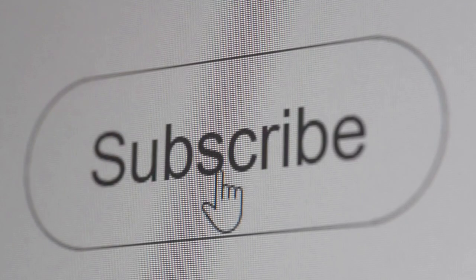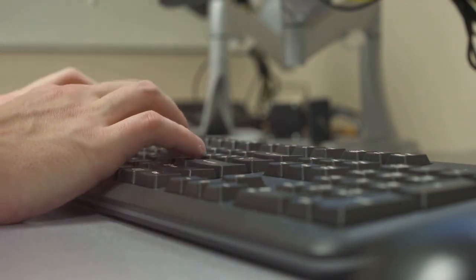Please subscribe and like this video. Got questions about any of this? Make sure you leave a comment. I answer all my comments. Thanks for watching, and happy trading.